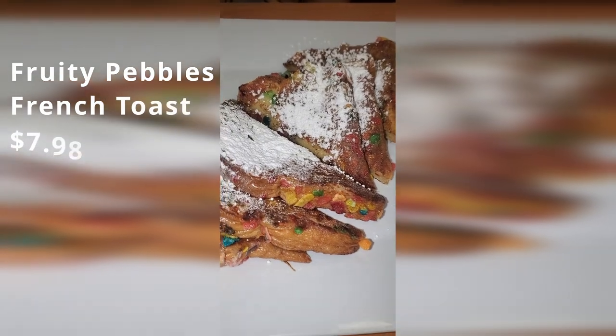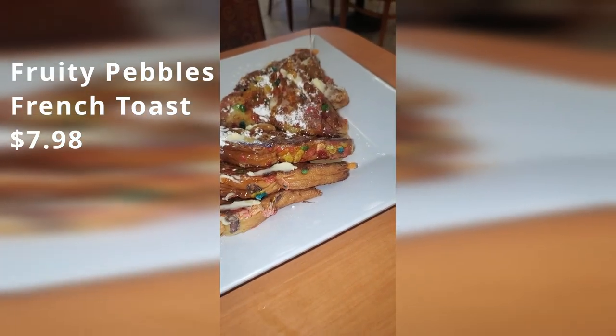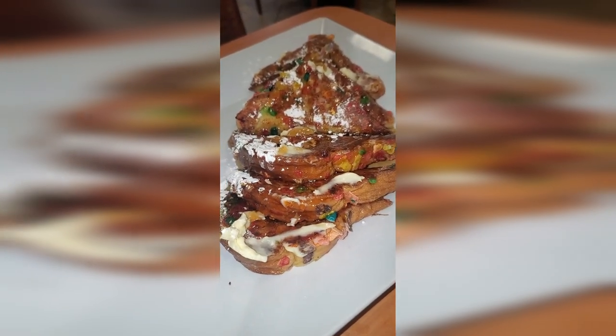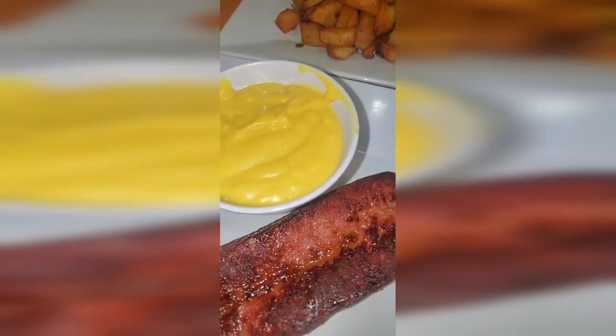We ordered a side of their famous Fruity Pebbles French Toast. This French toast is coated in a layer of fresh Fruity Pebbles and served with delicious warm butter. Of course, we had to smother it in warm syrup, and it was delicious. We also got a side of kielbasa, and I was one happy girl after eating this breakfast.